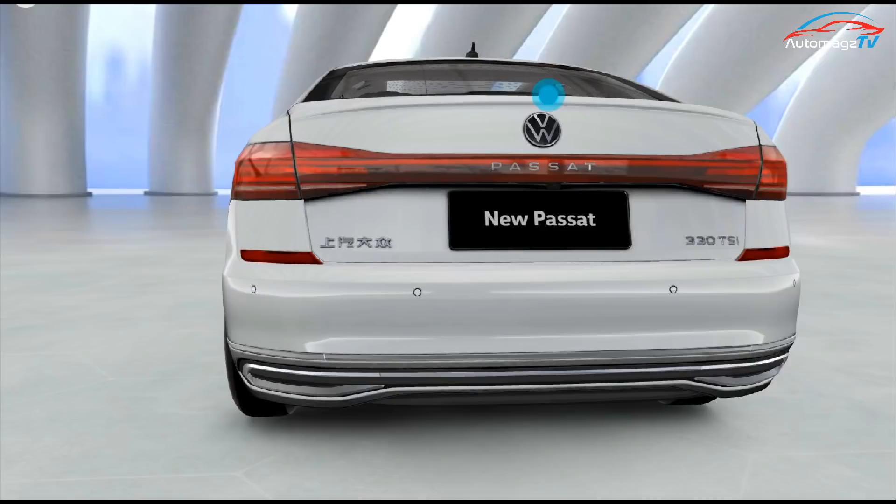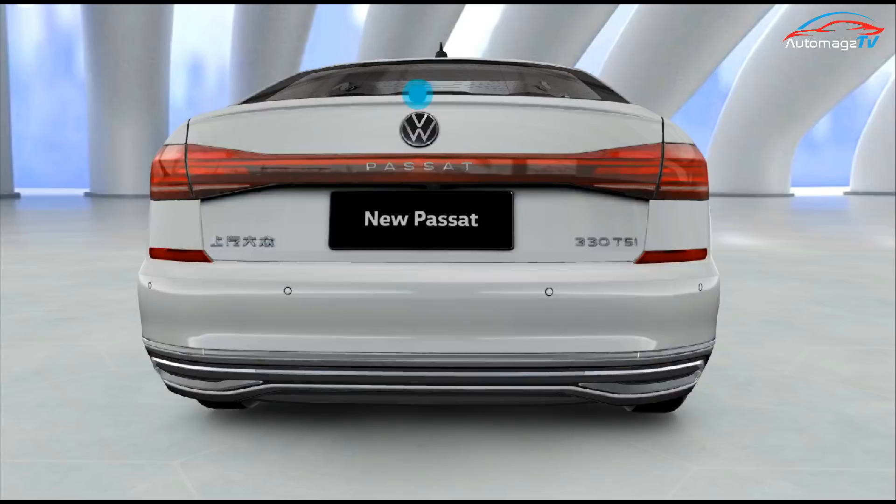The midterm facelift Passat was just launched in August last year, and the new Passat has as many as 10 configuration versions.